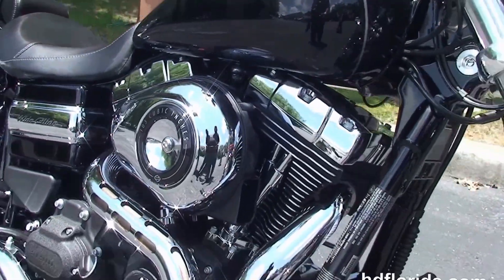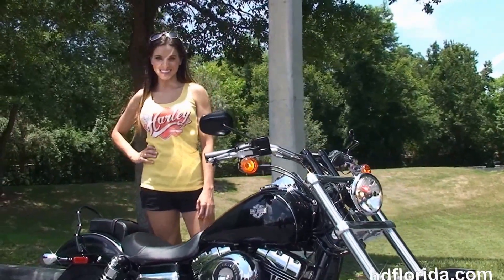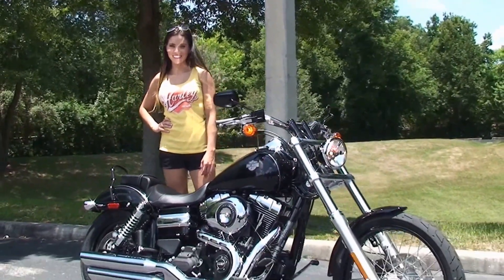Stevie's going to fire it up for us real quick. Here at the world famous Harley-Davidson Newport-Ritchie, all our bikes are fully serviced and safety inspected.